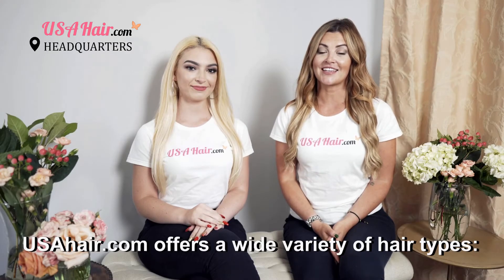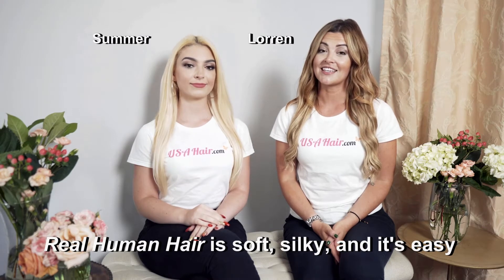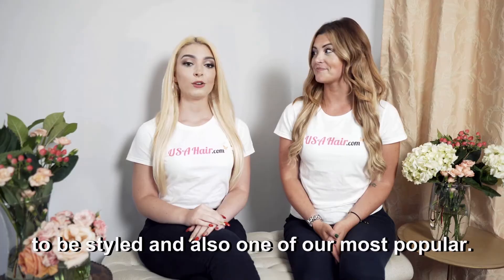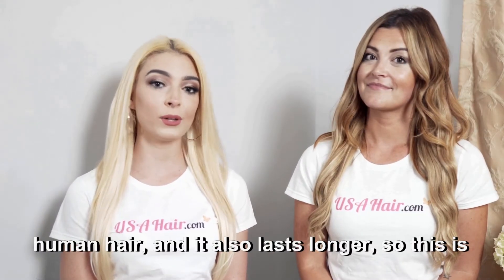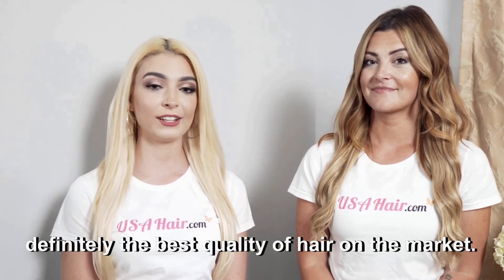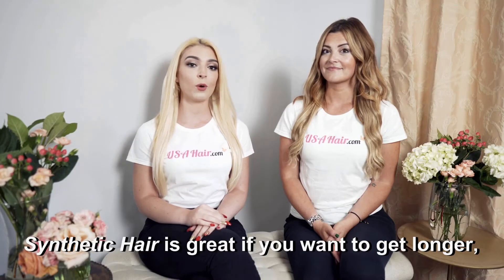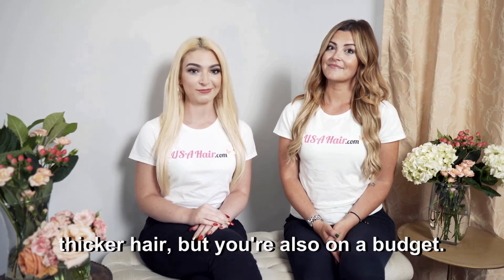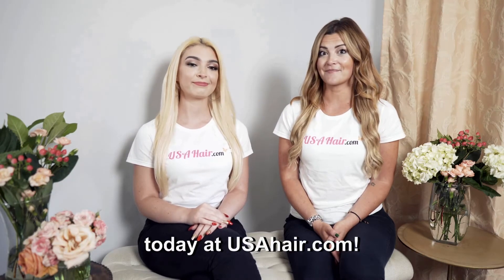USAHair.com offers a wide variety of hair types. Real human hair is soft and silky — it is easy to style and also one of the most popular. Premium Remy hair has all the benefits of real human hair and it also lasts longer, so this is definitely the best quality of hair on the market. Synthetic hair is great if you want longer, thicker hair but are also on a budget. Find the type that's right for you today at USAHair.com.